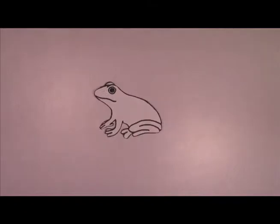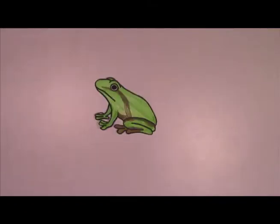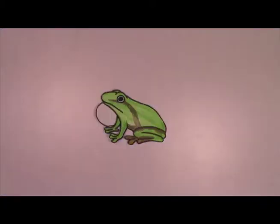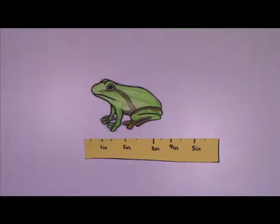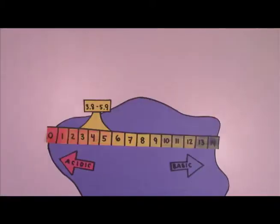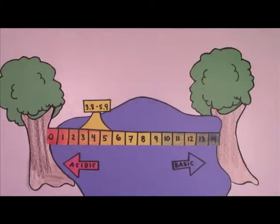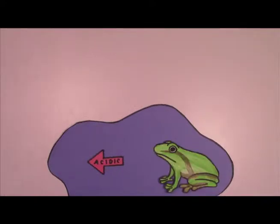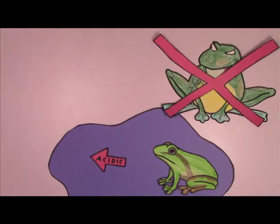The Pine Barrens Tree Frog is green with brown stripes, orange patches under each hind leg, and a distinguished vocal sac. It measures from 1 to 4.5 inches in length, and thrives in shallow, acidic ponds with a pH ranging from 3.8 to 5.9. The ability to survive in acidic water protects it from predators such as the bullfrog, which cannot tolerate water of this acidity and thus generally do not inhabit these ponds.